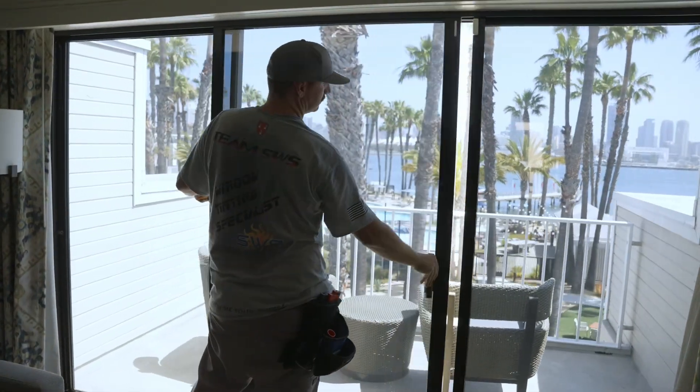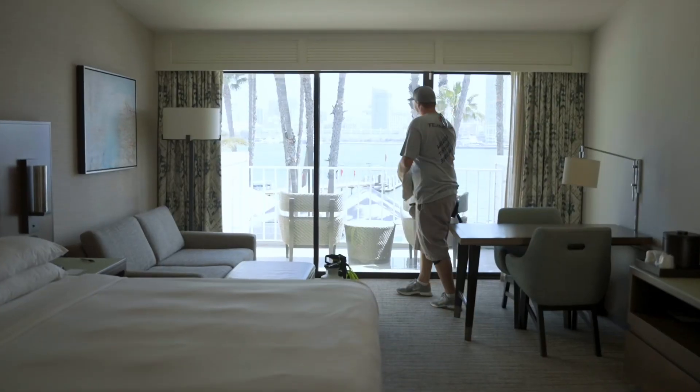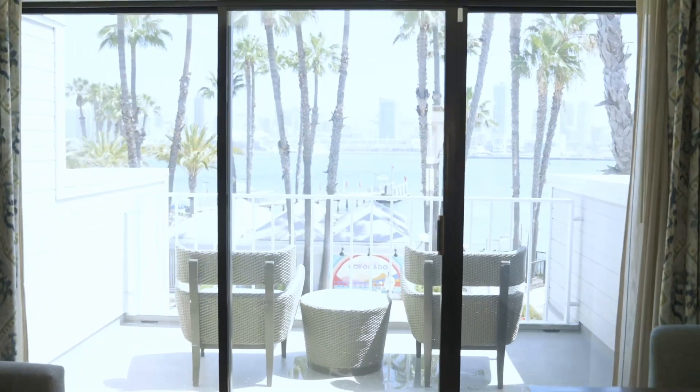Get a hold of Superior Window Solutions today and we can let you know what we can do to help you with your projects, improve your properties, your homes, your businesses moving forward in the next 10 years. Thanks for listening.